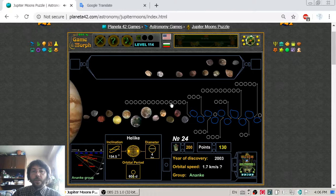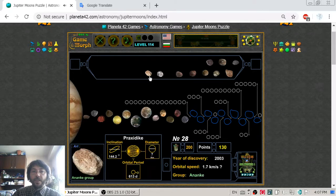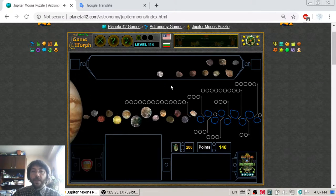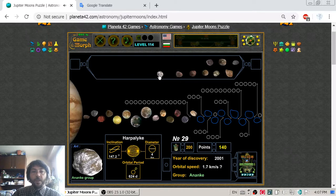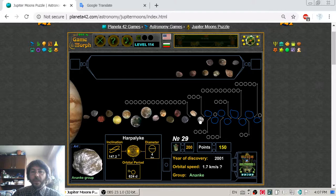With moon number 24 we are entering the Ananke group. Moon 26 is Iocaste, 27 is unnamed. Moon number 28 is Praxidike, and moon number 29 is Harpalyke. All of these still belong in the Ananke group.